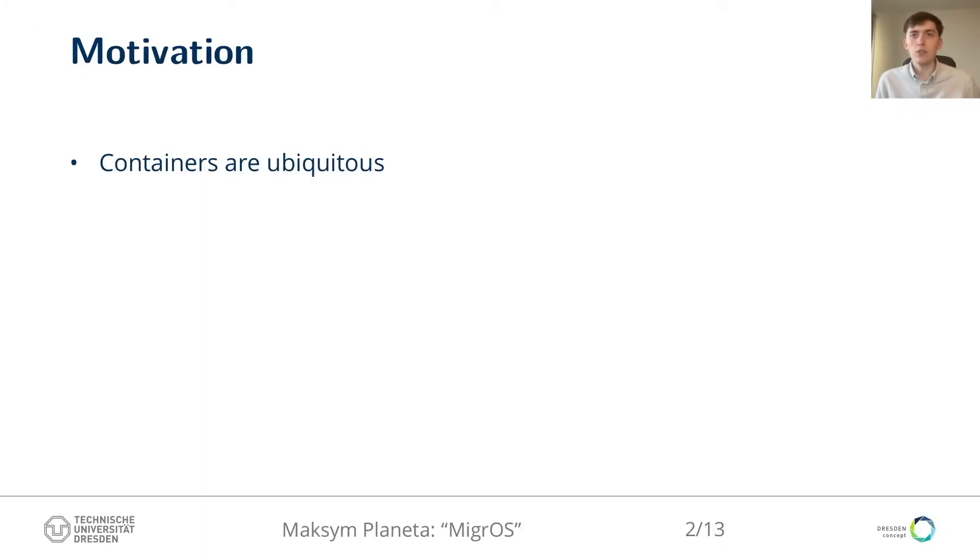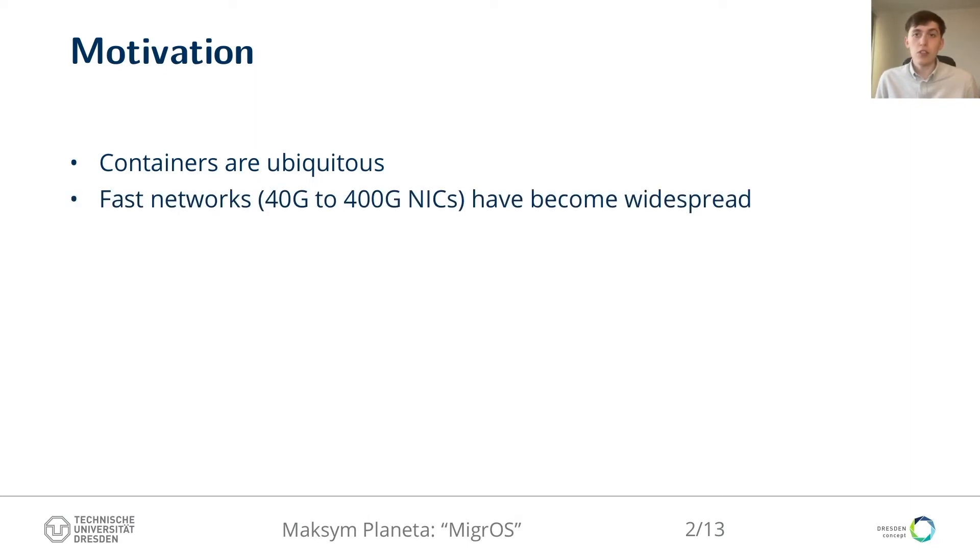Containers are convenient units of application deployment and administration that have become even more widespread for data center applications. Containers offer a lightweight isolation mechanism separating the software stack of the guest system from the host. A seemingly orthogonal trend is the growing performance of data center networks. Just recently server NICs offered up to 40 gigabit ethernet throughput, while modern high-end NICs go up to 400. This 10x growth in less than a decade has not been matched from the CPU side. As a result, traditional CPU-hosted, socket-based TCP/IP network stacks are not sustainable at such data rates. We believe the answer is a wider adoption of RDMA networks by data center applications.